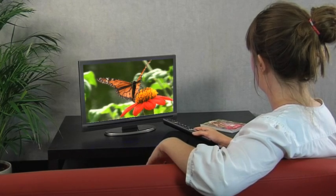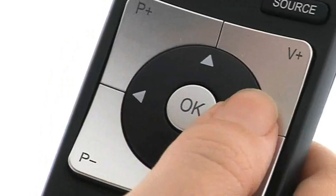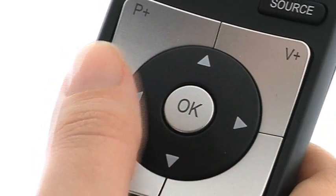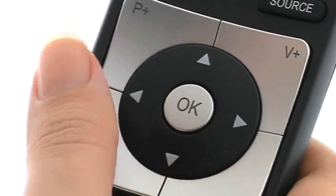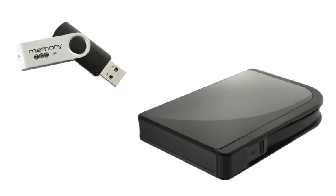Take control of your TV functions using the new ClearControl remote. Ergonomically designed with extra large buttons, it's easy to navigate and provides instant access to any feature. You can record programs directly onto your USB memory stick or hard drive.